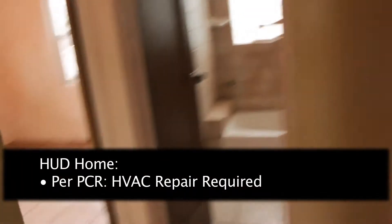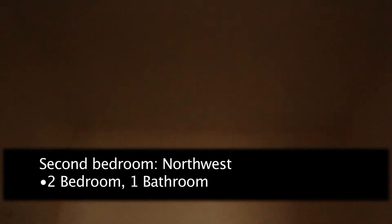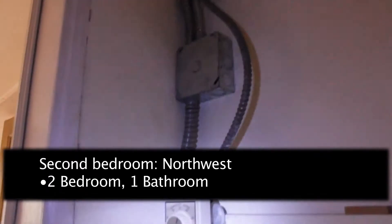As you can see here, the AC needs repair. And now we'll go into the second bedroom. There's a little light here, and newer electrical — it looks like it's for the AC, but I'm not certain.